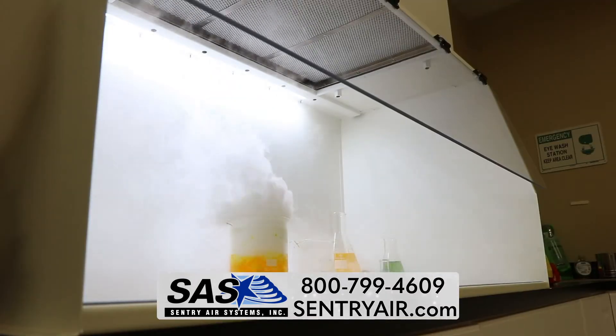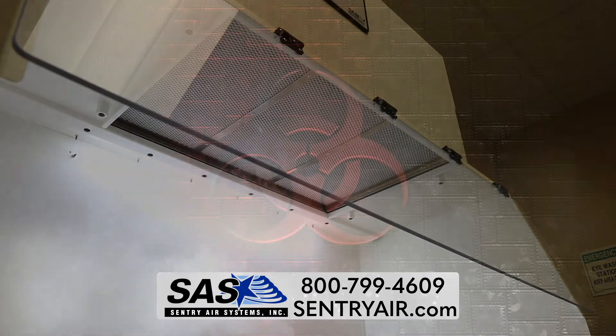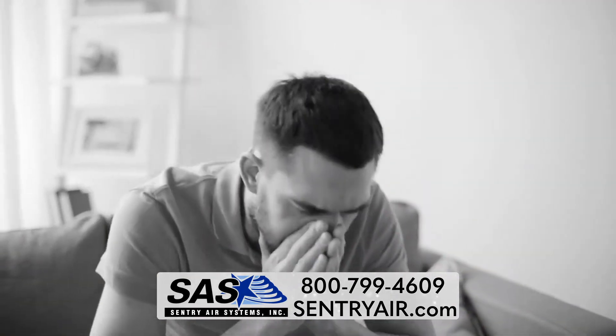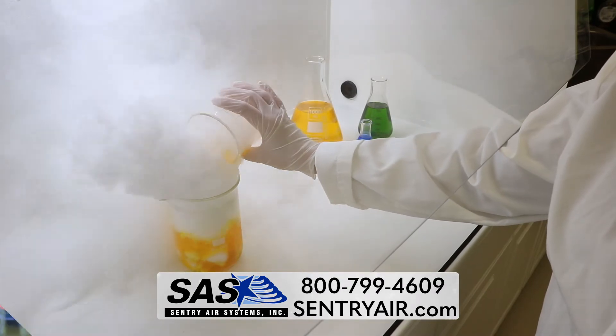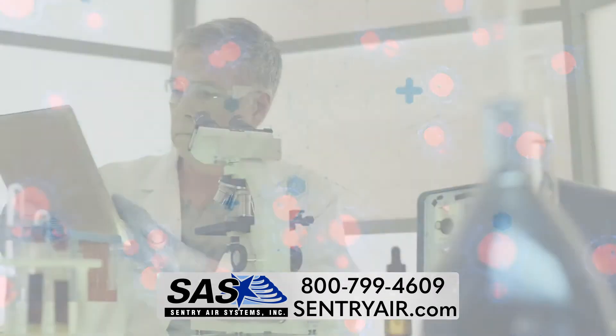Our medical hoods create an enclosed workspace that protects the operator from inhaling hazardous fumes and particulates, and the process from external contamination. At Sentry Air Systems, our mission is to help protect you from poor indoor air quality and the spread of unwanted pathogens, germs, and particulates.